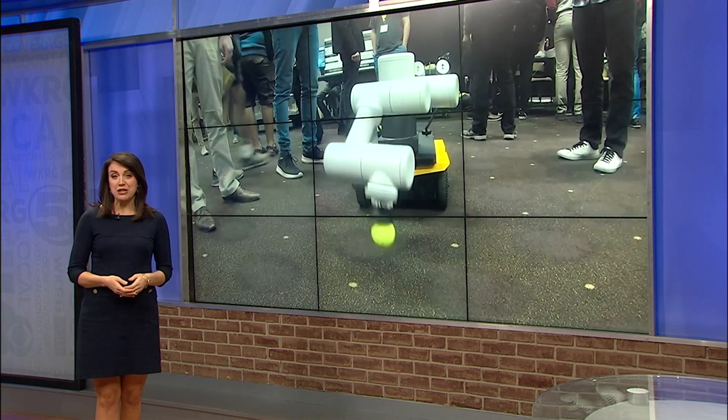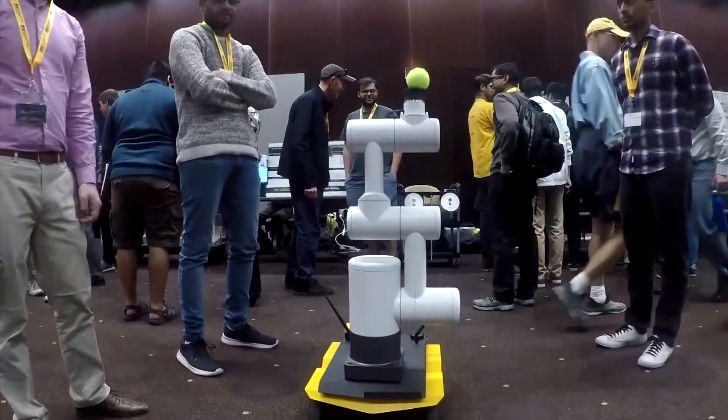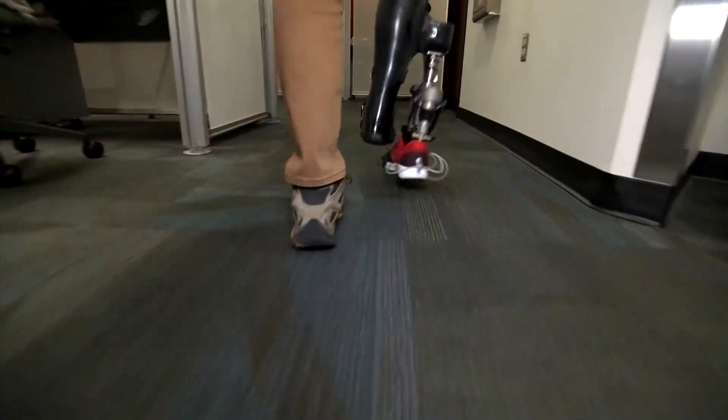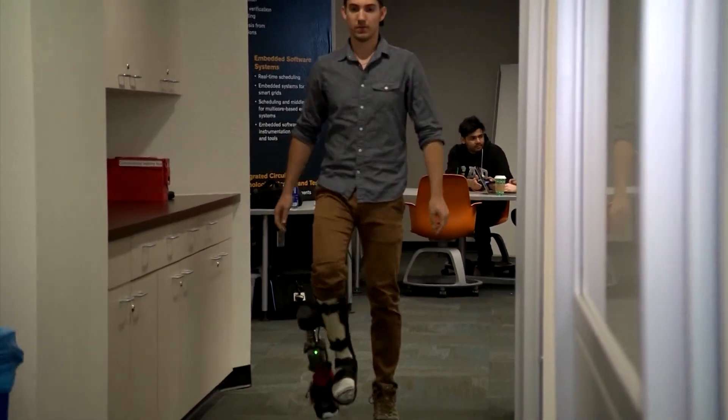This new generation of robots can learn new skills, and that's the real difference here. The machines are being built at Arizona State University, learning simple tasks like throwing a ball, as well as more complex tasks like learning to walk or clean a kitchen.